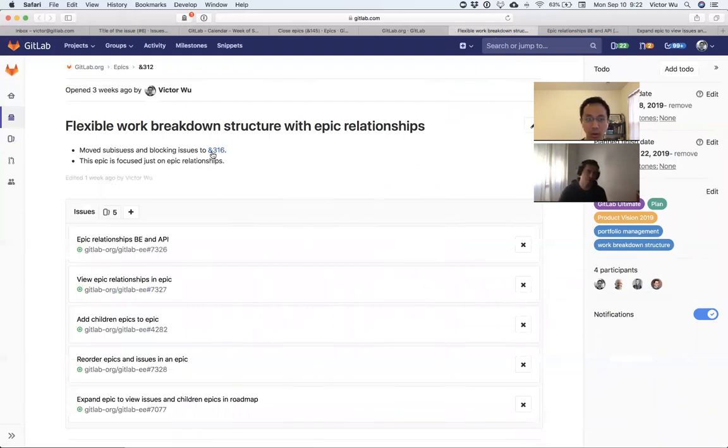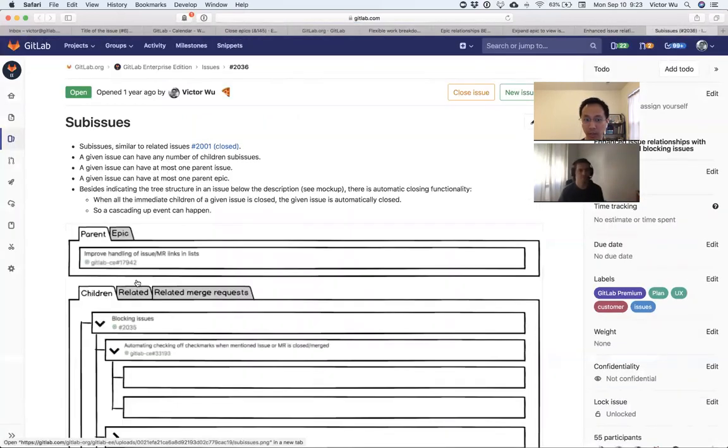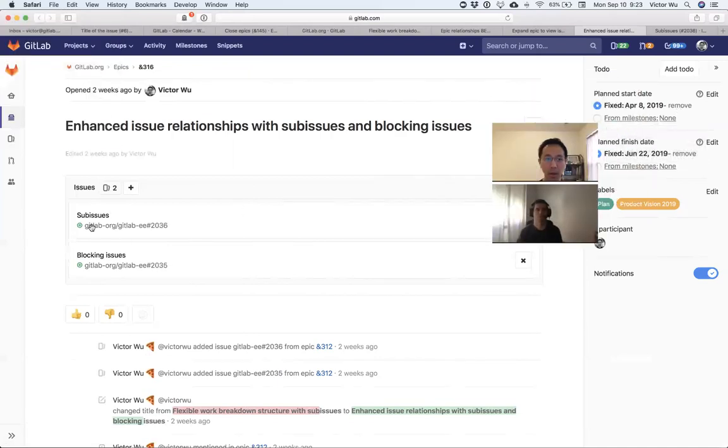Once you have that structure it becomes a design problem — what do you design to account for all those specific cases? Will the work breakdown go all the way to issues and merge requests? Right now everything is epics with relationships to themselves, and epics to issues we already have. Issue-to-issue we have 'related issues.' Two additional relationships are 'blocking issues' and 'sub-issues' as a parent-child relationship.